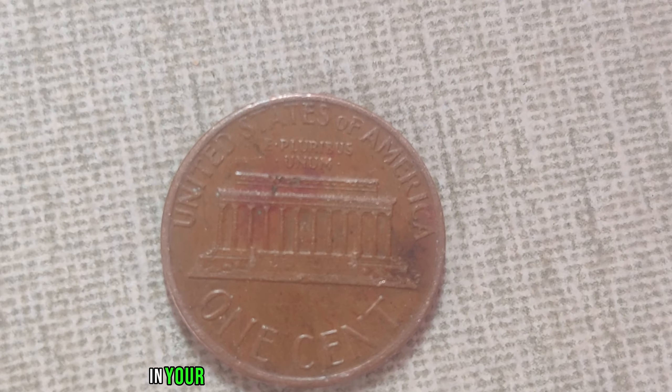Hidden treasures often lie in the most unexpected places. Today, we embark on a journey to uncover one such treasure: the 1967 No-Mint Mark Jefferson nickel. Have you ever wondered if a nickel could be worth millions? Hold on to your hats, because we're delving into the fascinating story of the 1967 No-Mint Mark Jefferson nickel. In the realm of numismatics, certain coins hold an almost mythical status due to their rarity and historical significance — this is one such coin.